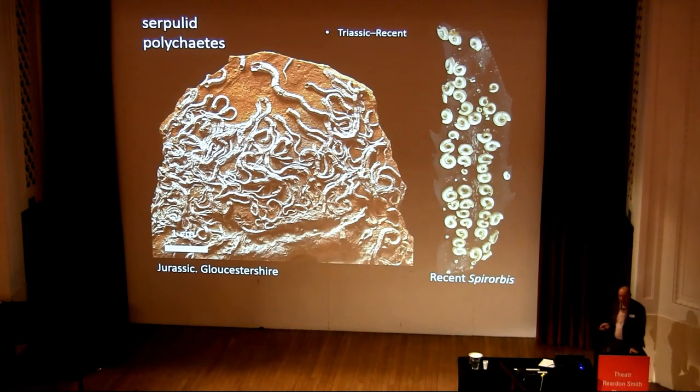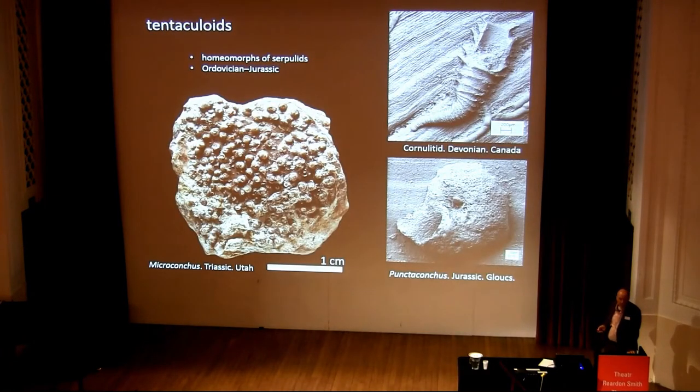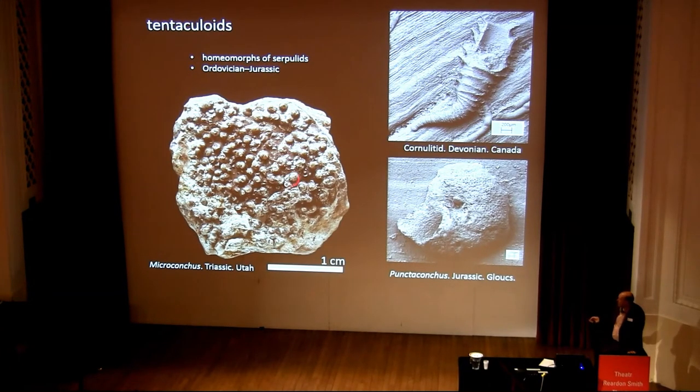You see a lot of examples of supposed serpulids in the literature from the Paleozoic, and none of them stand any scrutiny. The supposed serpulids in the Paleozoic all turn out to fit within this group called the tentaculoids — they're homeomorphs of serpulids. Here are these little microconchids, which look rather like this one if you magnify it. And here's a cornulitid.